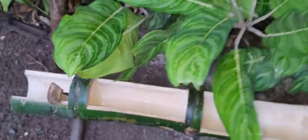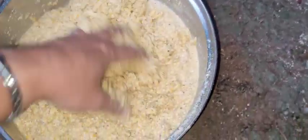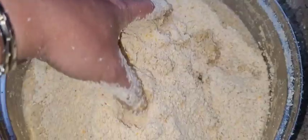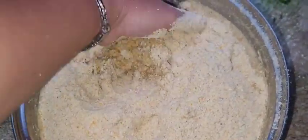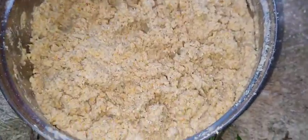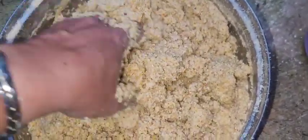I will just fix and prepare this. This is hammered corn that I will put in. It's not wet but it's not really dry either.